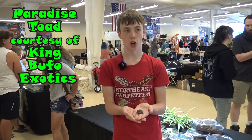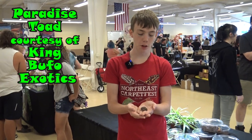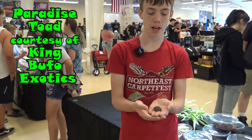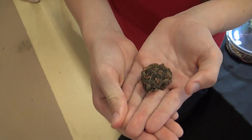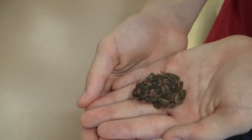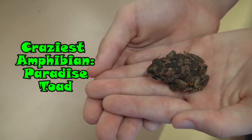This is a paradise toad. Paradise toads are from South Africa and Namibia and they have this really cool pattern that is pinkish, and because of that the paradise toad is the craziest amphibian at the show.